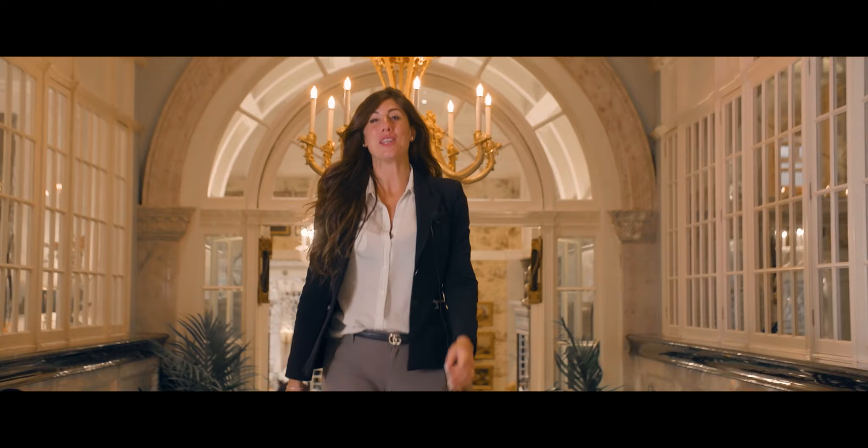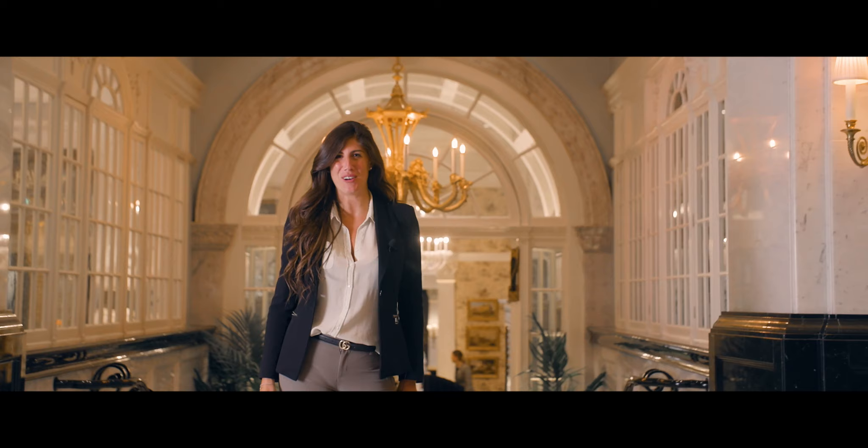It was a pleasure guiding you through and around this amazing hotel. I look forward to seeing you soon here at the Savoy. Ciao!